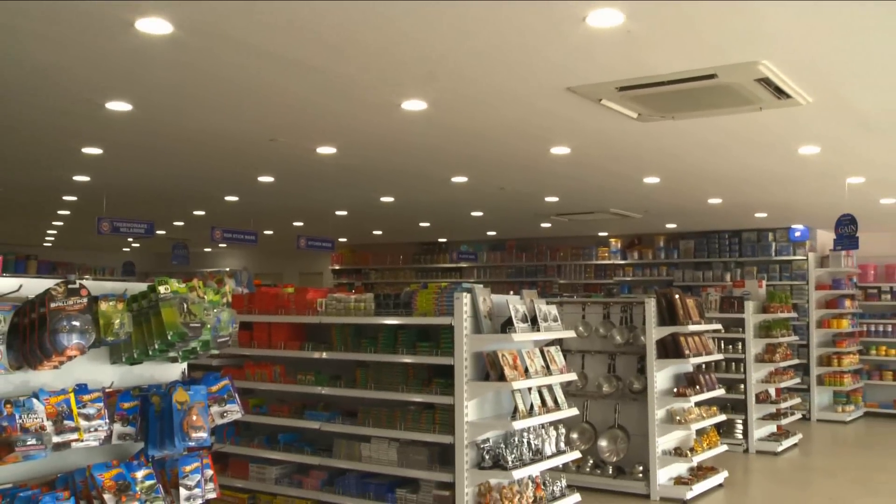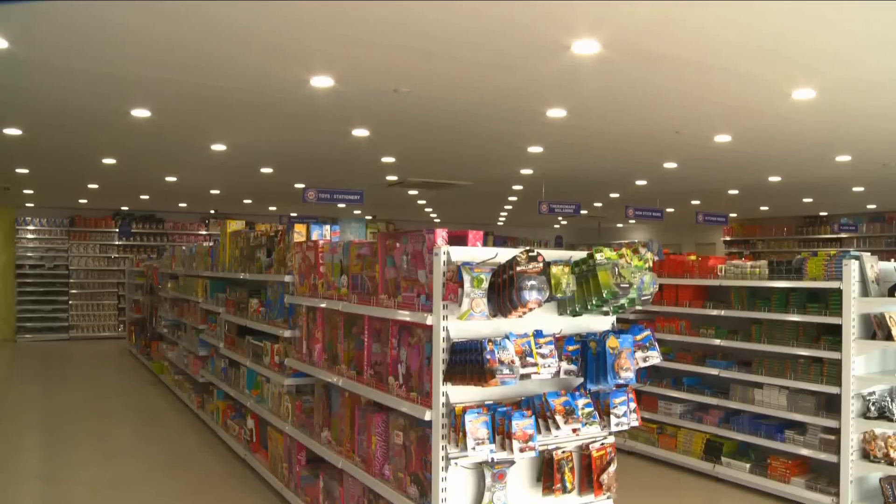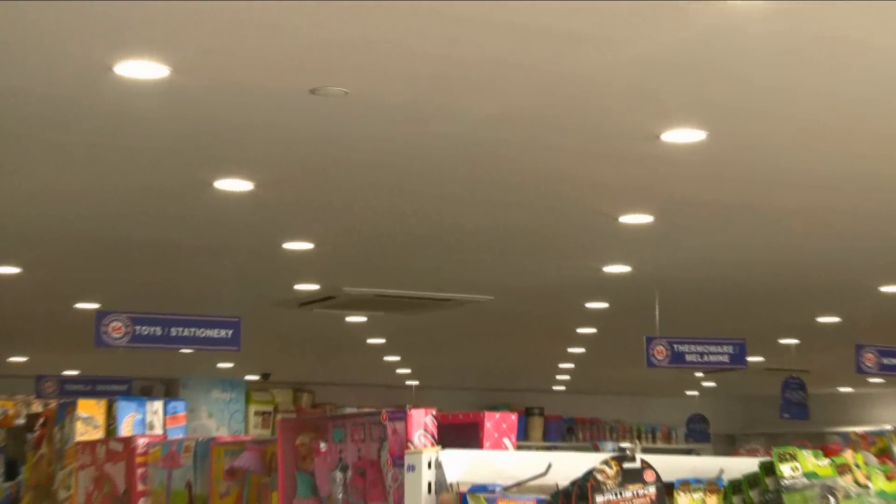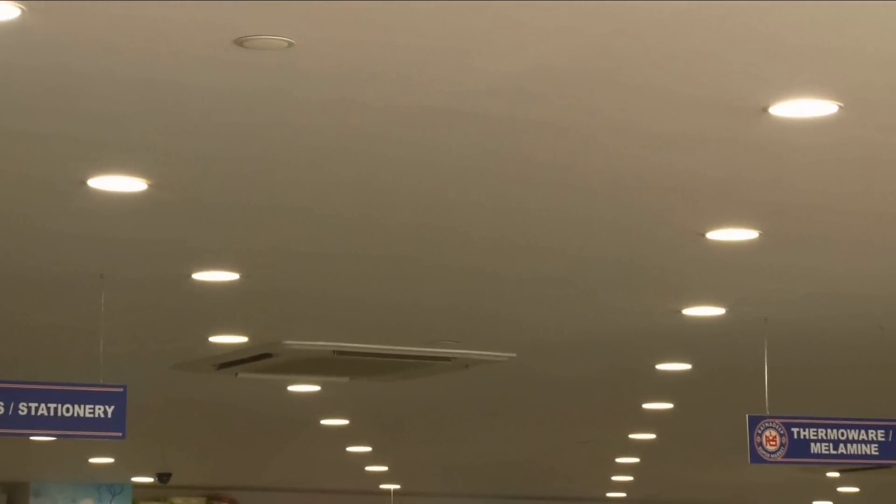Why have we gone for Philips? Obviously they have got the latest technology, and they have come up with LED which is cutting your cost almost by 50% when compared to CFLs. That is the reason which made us move from CFLs to LED — one of the primary important reasons. Apart from that, light spread and light quality — it's absolutely great.